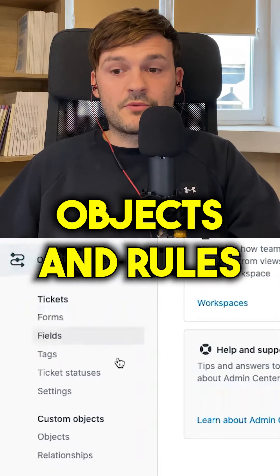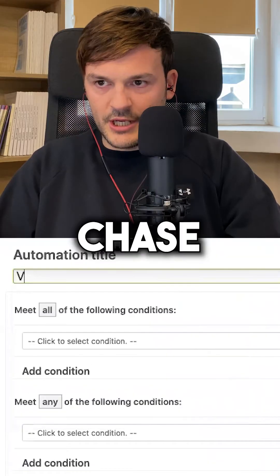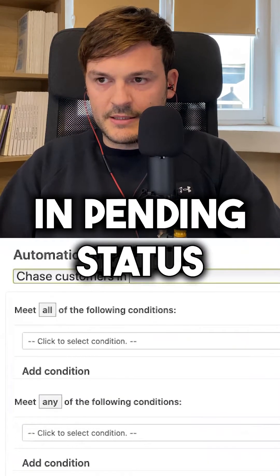Go to Admin Center, Objects and Rules, Automations, Add Automation. Give it a very intuitive name: Chase Customers and Pending status.